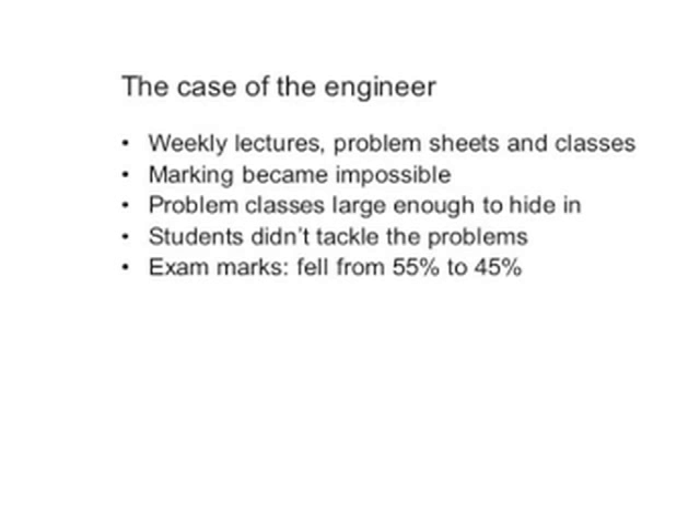I'm going to tell you about the case of an engineer — it happened to be in engineering, but the underlying principles are exactly the same regardless. This was at Strathclyde University. There used to be a weekly pattern, common in many science and technology subjects, of a lecture in which students are shown how to tackle particular kinds of problems. They're then given sheets with these kinds of problems. The students tackle the sheets, and the next week they turn up to a small class — small in inverted commas — in which they discuss the problems. That's the traditional pattern: lecture, problem class.